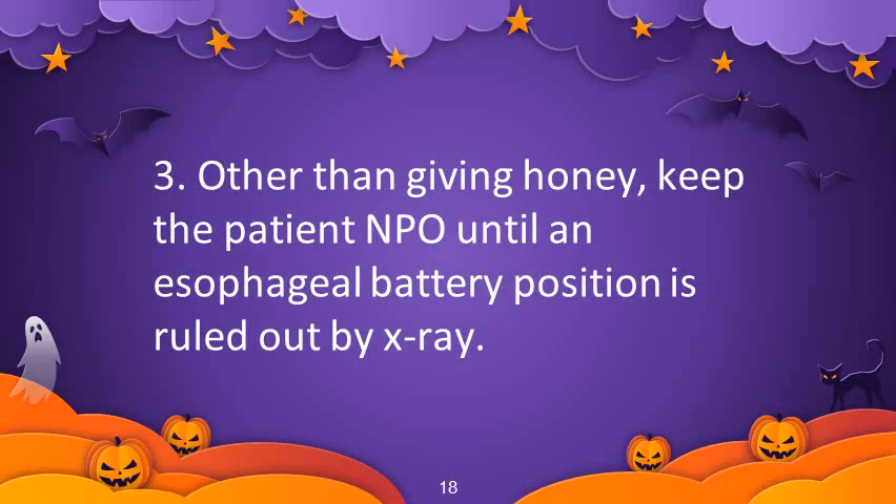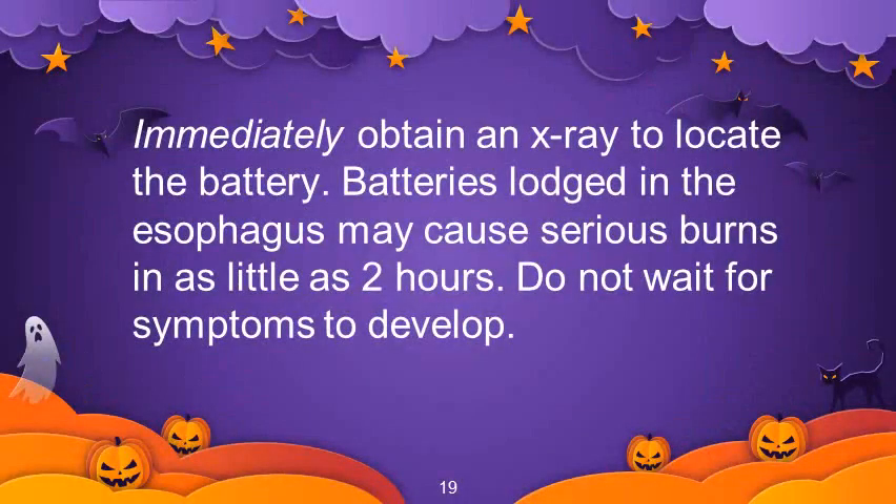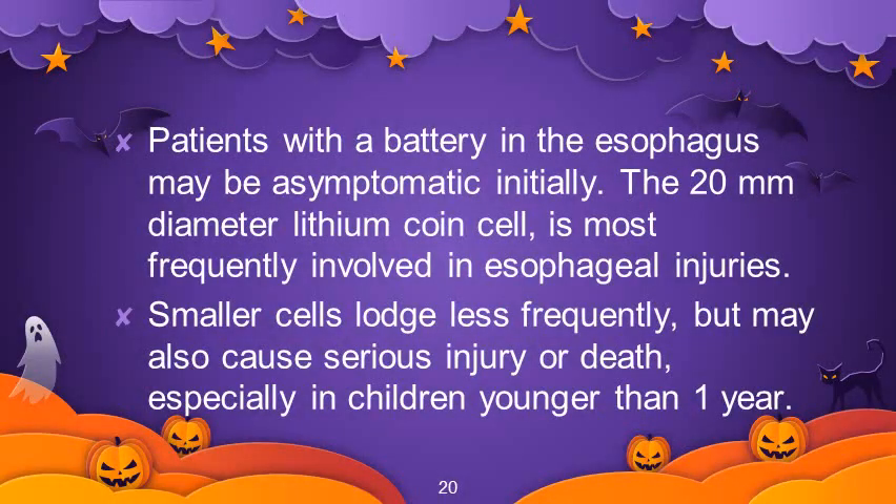Keep the patient nil per oral until an esophageal battery position is ruled out by x-ray. Immediately obtain an x-ray to locate the battery. Batteries lodged in the esophagus may cause serious burns in as little as 2 hours, so do not wait for symptoms to develop. Patients with a battery in the esophagus may be asymptomatic initially. The 20 mm diameter lithium coin cell is most frequently involved in esophageal injuries, and smaller cells may also cause serious injury or death, especially in children younger than 1 year.